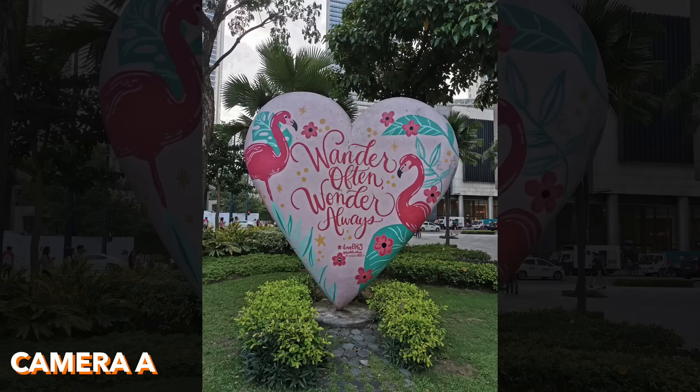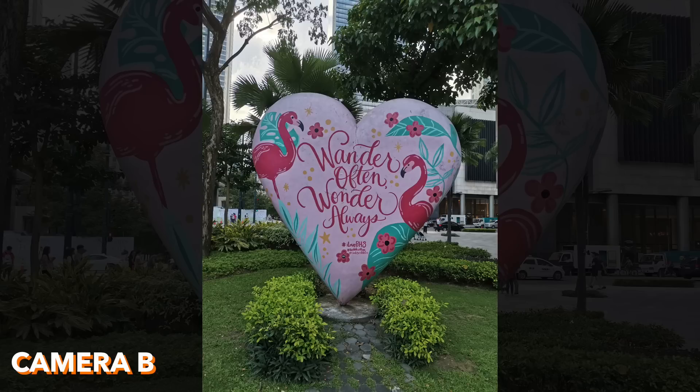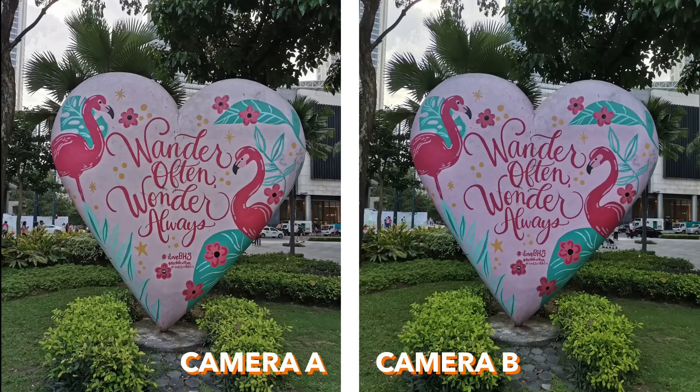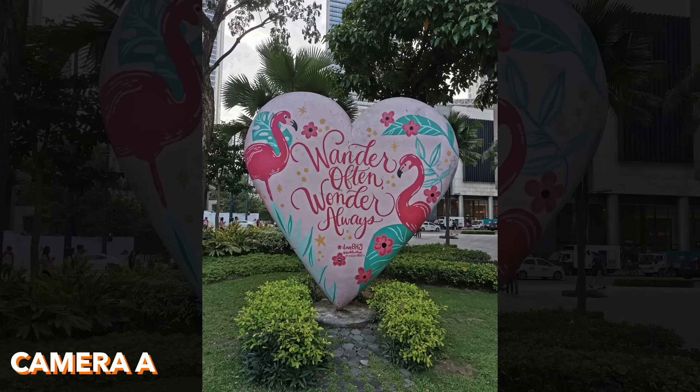This is camera A, this is camera B, and side by side. You can see the difference clearly, especially with the color. I prefer the output of camera A over camera B — the color of the heart pops more in camera A. I think camera A is taken with the Huawei P30 Pro and camera B is the Huawei Nova 5T. And you're actually right — camera A is the P30 Pro, camera B is the 5T.